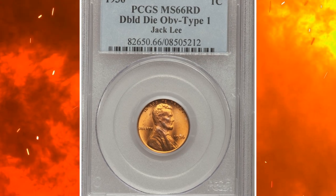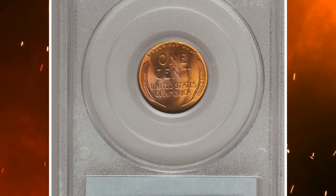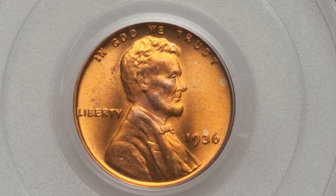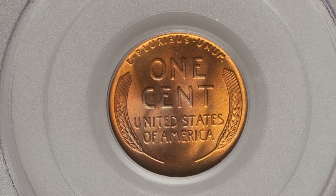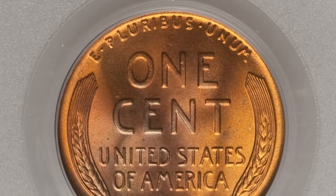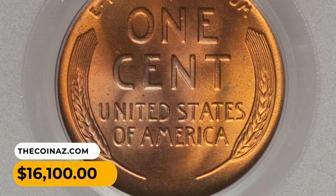Number 8. This is a 1936 Type 1 Lincoln Cent with a doubled die obverse — arguably the most famous of the several prominent doubled die obverse varieties for the 1936 cent. Distinguished by a bold north-south spread on the letters of IN GOD WE TRUST, but prominently doubled on all peripheral lettering and the date. The present premium gem is freshly lustrous with untoned copper-gold surfaces and only a handful of trifling flaws. It was sold for $16,100.